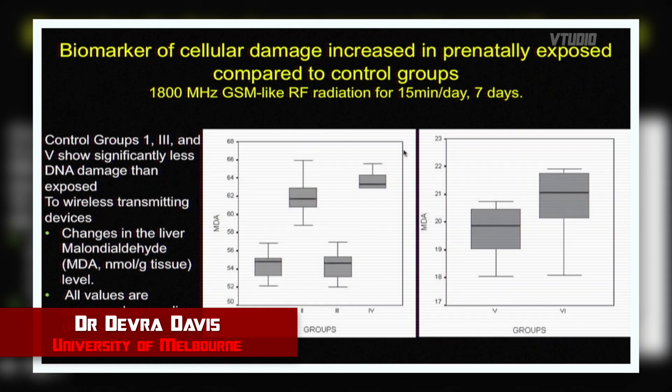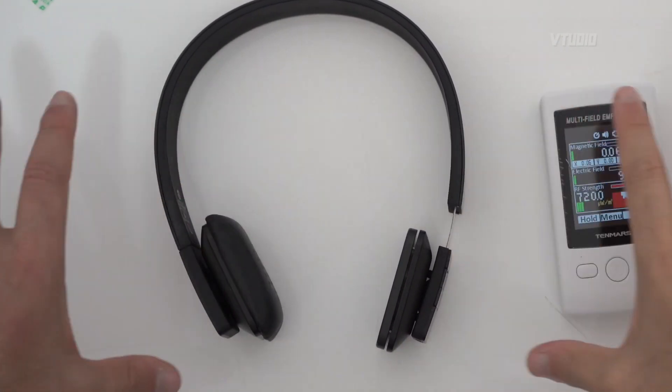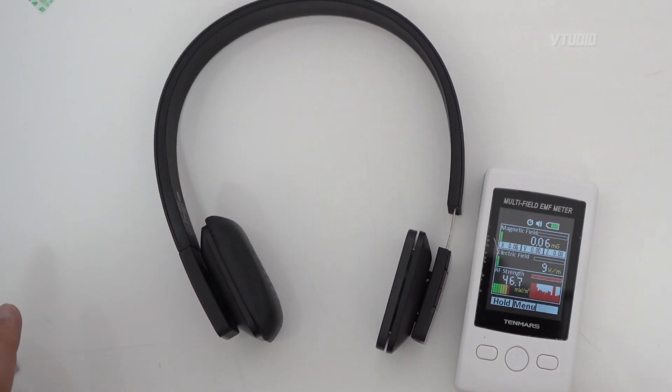This is showing cellular damage that occurred in animals that were prenatally exposed to mobile phone radiation — these animals had significant damage to their liver. All right, now it's time to test out wireless headphones.